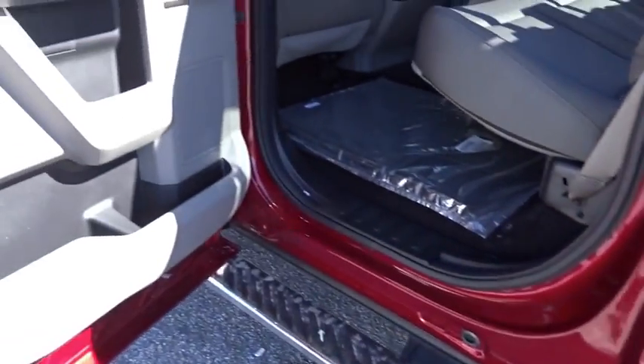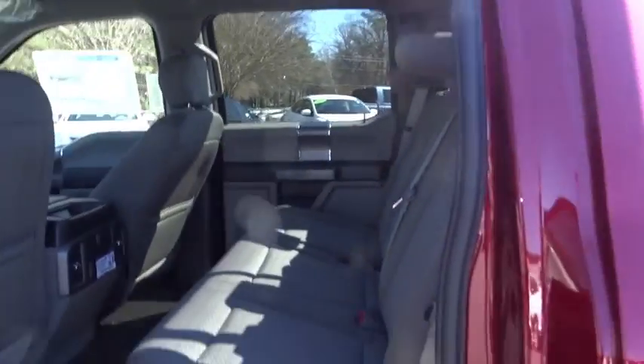Power door locks. Fog lamps. Child safety locks. This isn't just a vehicle. It's an experience. So stop in for a test drive today.